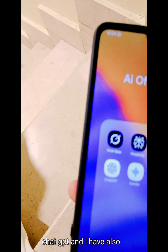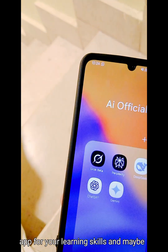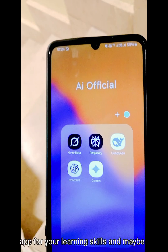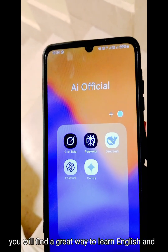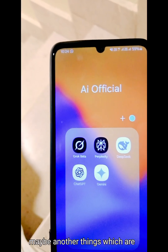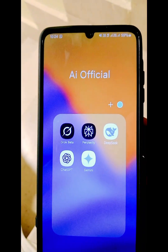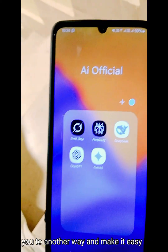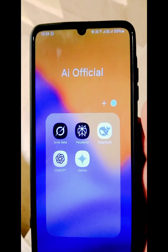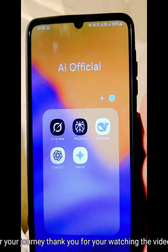I have also other apps, but this would be great for your learning skills. Maybe you will find a great way to learn English, and maybe other things that you are learning. This app can also help you in another way and make it easy for your journey. Thank you for watching the video.